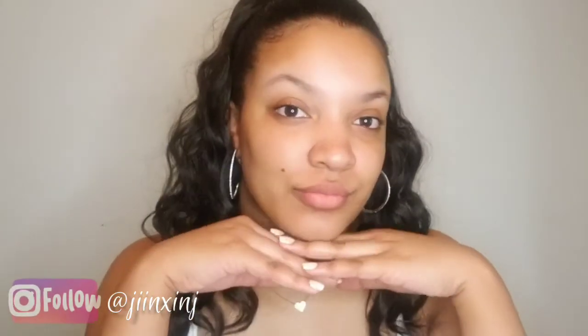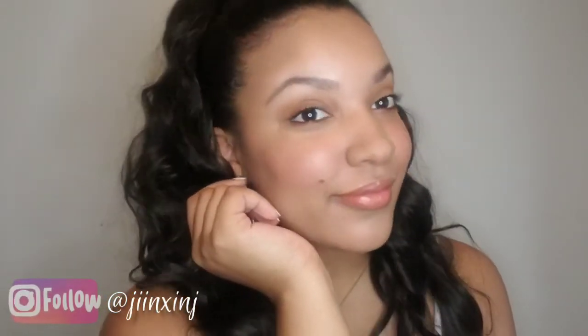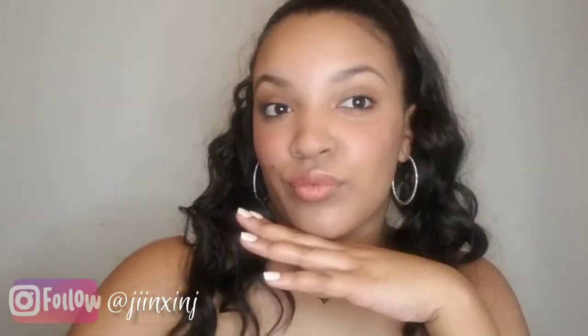Hey everybody, welcome back to my channel. It's your girl Jinx and Jay, back at it again with another video. Today I'm going to show you my no makeup makeup look — how I go from this to this. All of the products I used are affordable drugstore products and will be listed in the description box below. I hope you all will enjoy the video. Please subscribe to my channel and give this video a thumbs up. Now let's get right to it, sis.